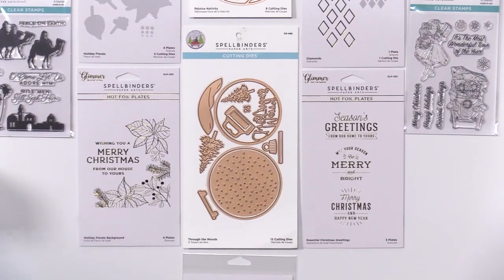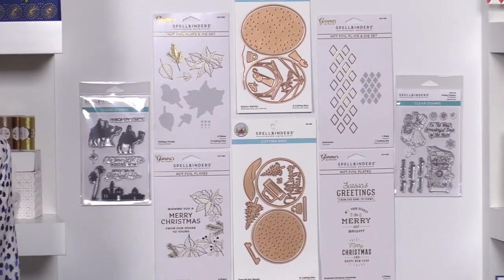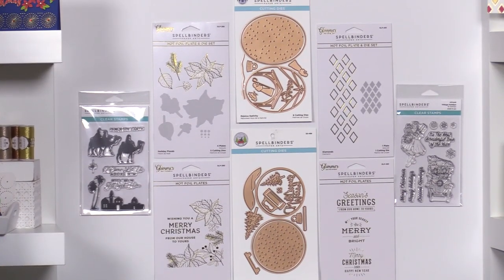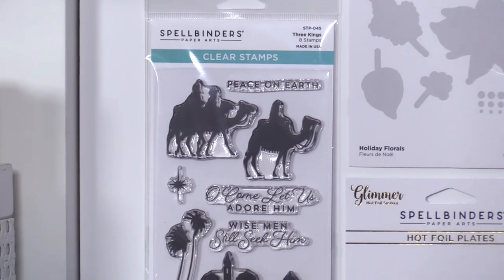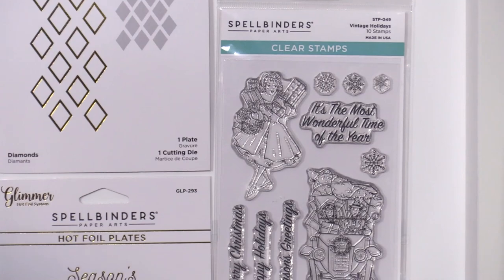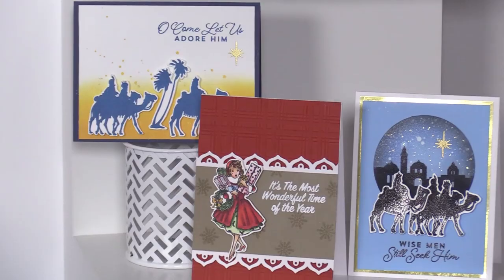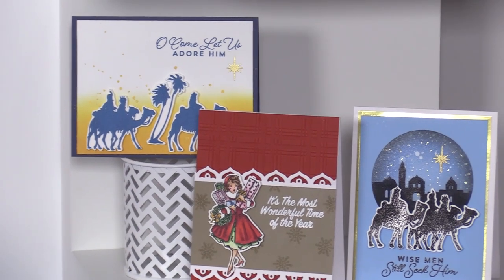You're also going to see a couple of clear stamps. These are designs previously on the FSJ line — former bestsellers that we've retooled and relaunched under Spellbinders. We have a beautiful Three Kings set, featured on a bunch of cards, and our Vintage Holidays set for those who love that vintage look — great for coloring.